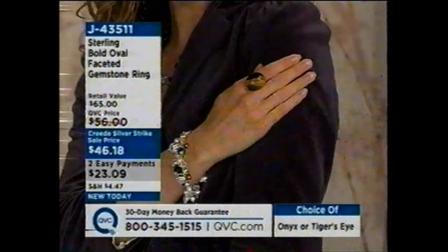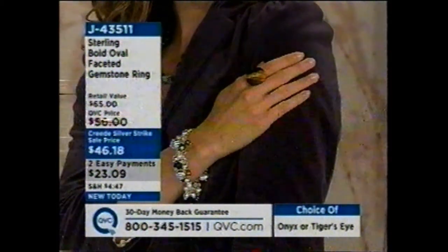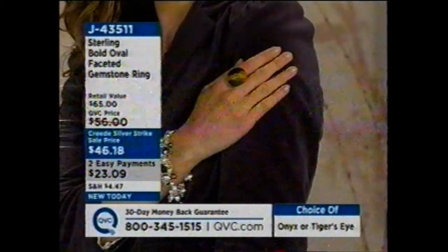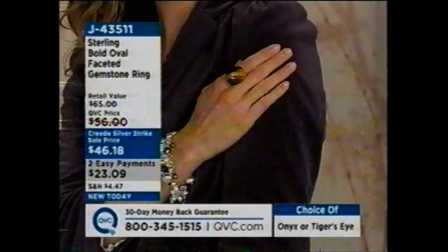When you see a Creed Silver Strike price and you think 'did they get it wrong?' — no, they didn't forget the digit in front. A Creed sale price of $46.09 for this amount and chunk of beautiful precious opaque gemstone jewelry is just amazing.